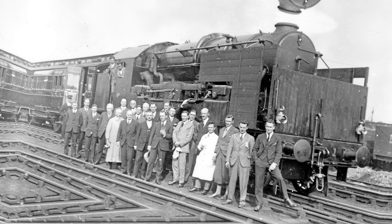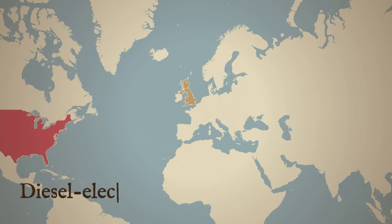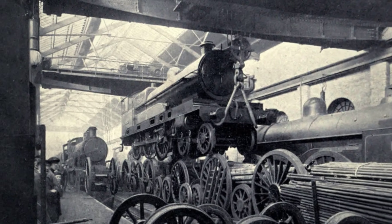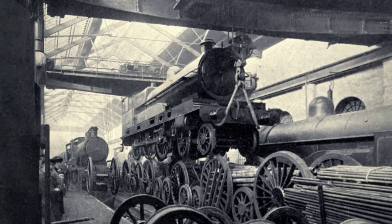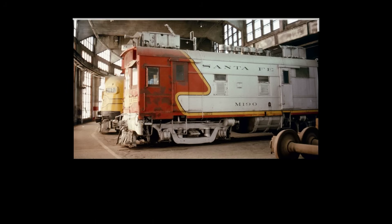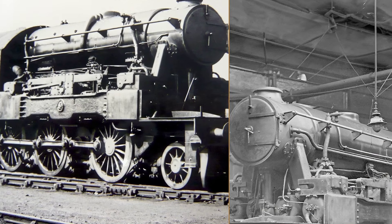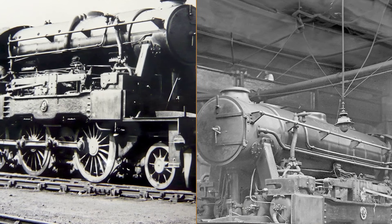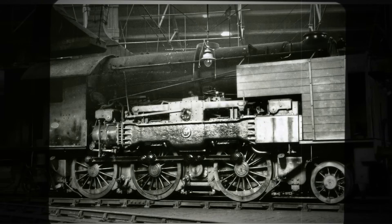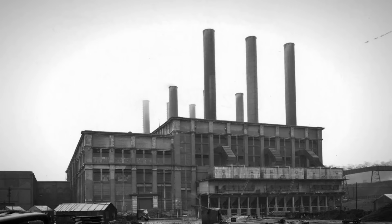While the Kitson Still delivered on its promise of efficiency, it arrived at the wrong moment and in the wrong form. Across the channel and overseas, railways were trialing diesel-electric locomotives — machines that sacrificed a few percentage points of efficiency for something more valuable: simplicity. A diesel-electric used a standard engine to drive a generator, powering electric traction motors. Each component could be swapped, serviced, or upgraded without disturbing the whole. The Kitson Still, by contrast, was a one-off tangle of ambition and compromise. Its efficiency was real, but its cost was fatal. In the end, the locomotive that tried to unite two eras became a casualty of its own complexity, and the company that built it disappeared along with it.